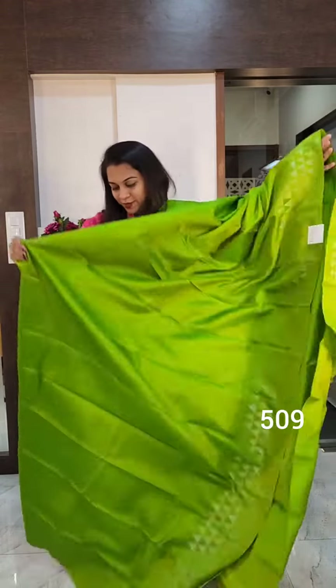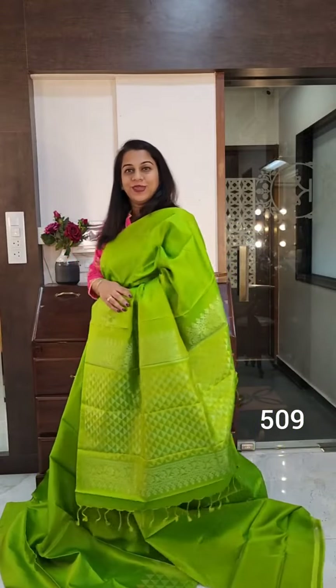This is how the saree looks — very very gorgeous. This is the pallu. If you like it, please take a screenshot and send it to me on WhatsApp.